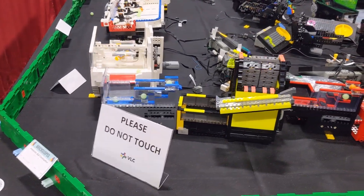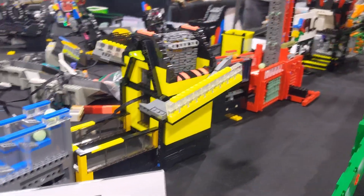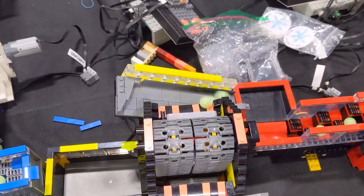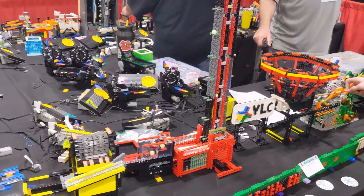As we turn the corner we can see a few more simple looking modules, each with their own unique mechanism, and check out the height on this conveyor belt.